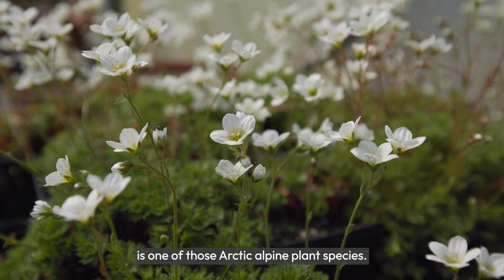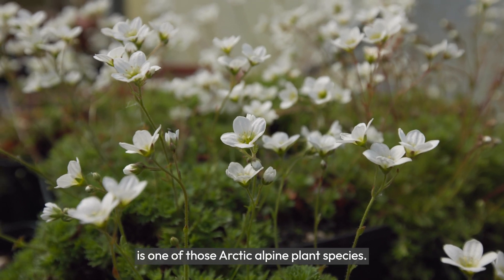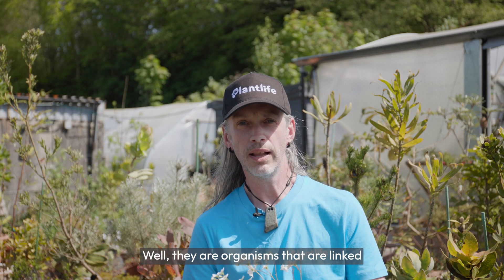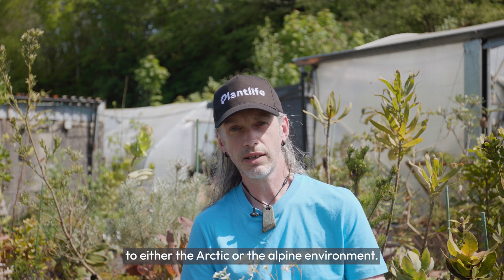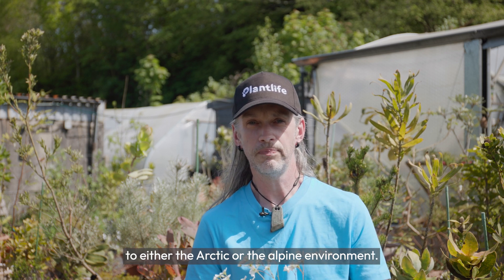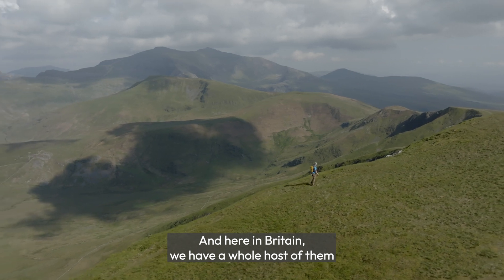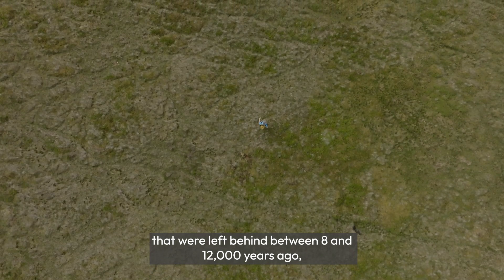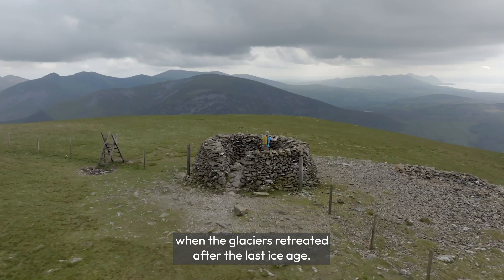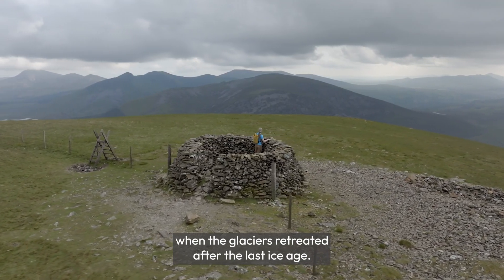Rosy saxifrage is one of those Arctic alpine plant species. What's an Arctic alpine? Well, they are organisms that are linked to either the Arctic or the Alpine environment. And here in Britain, we have a whole host of them that were left behind between eight and twelve thousand years ago when the glaciers retreated after the last ice age.